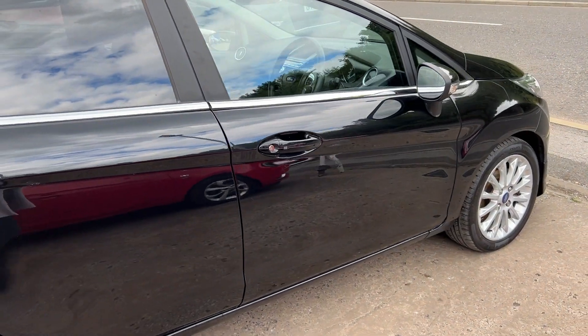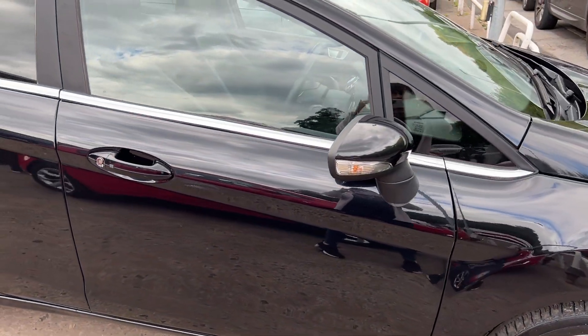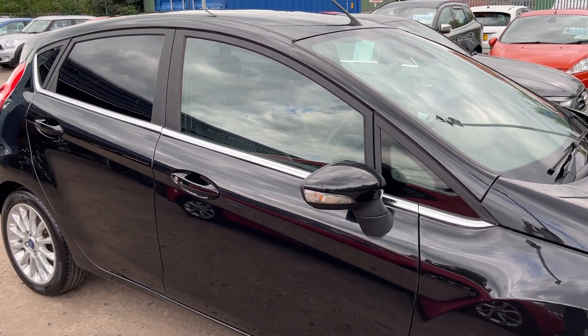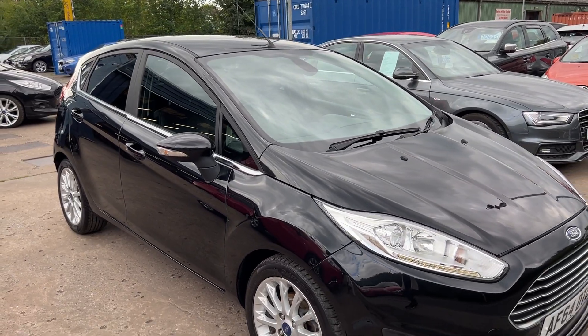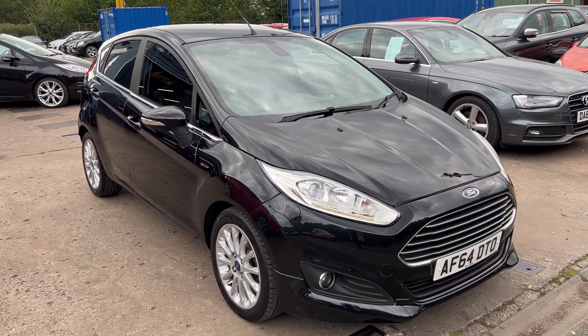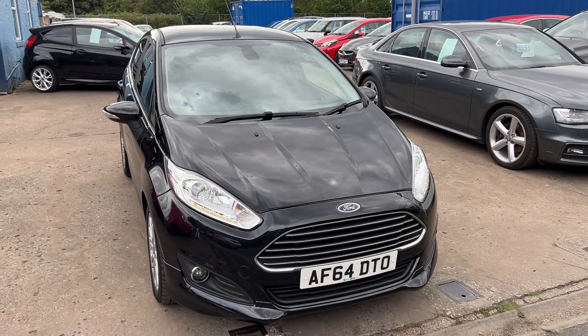We'll MOT and service the car for you when it's sold. Part exchange is welcome. Finance is available via our online calculator. The car has been HPI and mileage checked, and we also include a free 12-month AA membership. That's available at Cantilever Car Centre, Station Road, Batchford, Warrington, Cheshire.